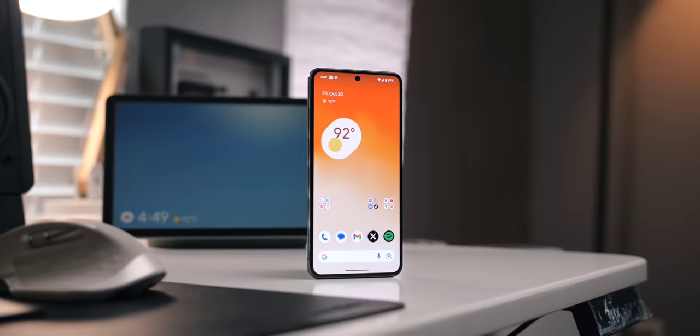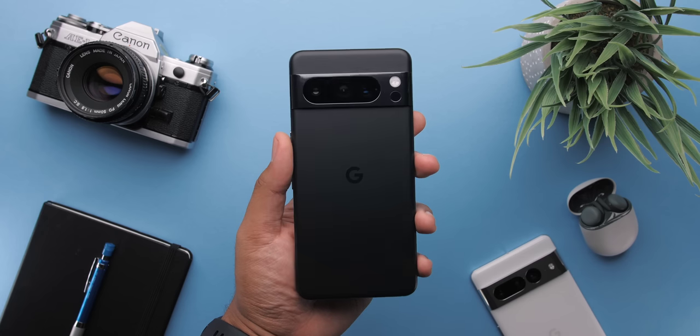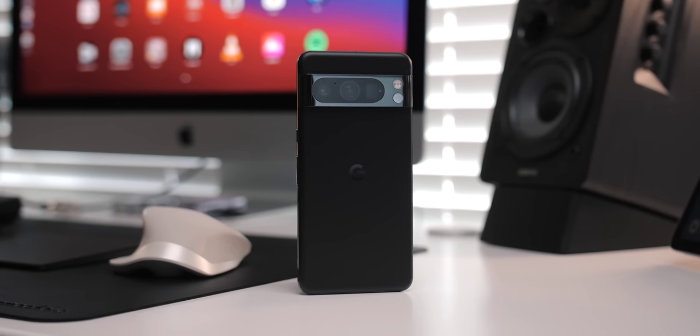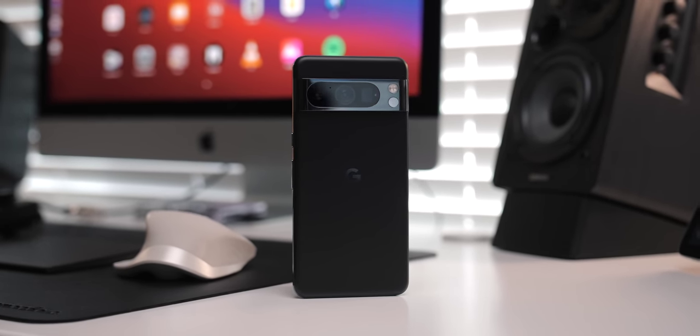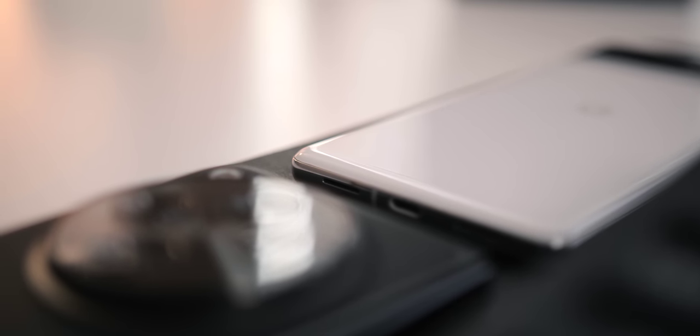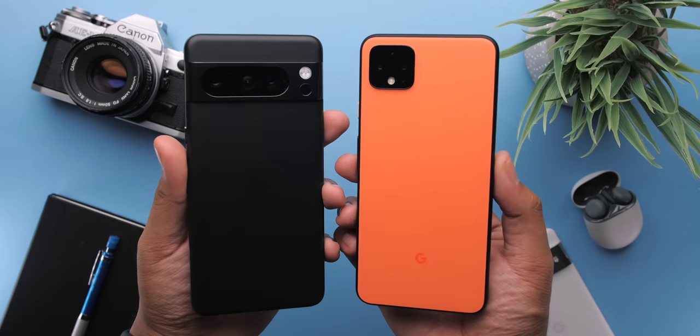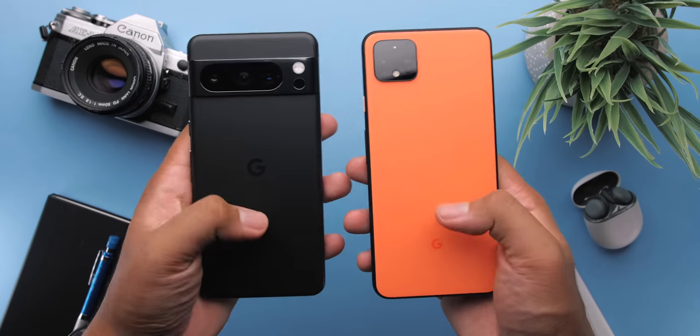When I took the phone out of the box, it was the back glass that grabbed my attention first. Google reverted to the matte frosty glass, and I thank them heavily for that. To me, this is miles better than the glossy finish, albeit a lot more slippery. It's not the exact same feel as the Pixel 4 XL's, but it's close and if anything, it might be a bit smoother.